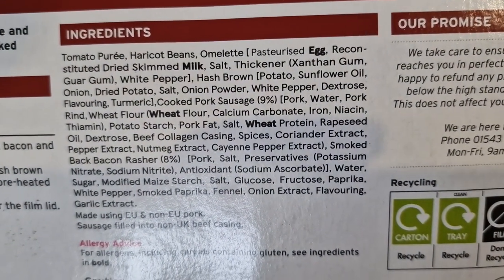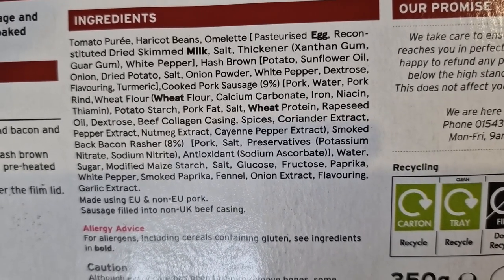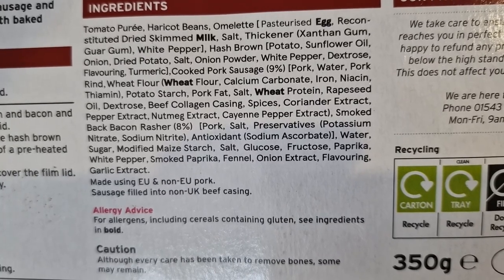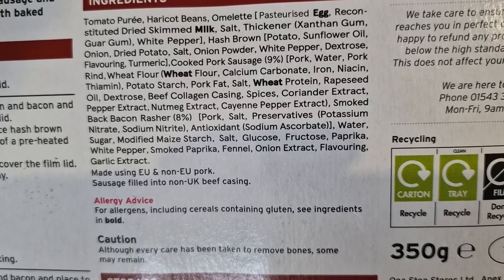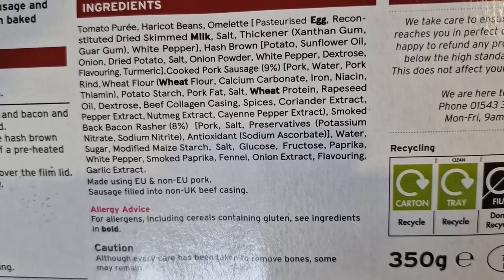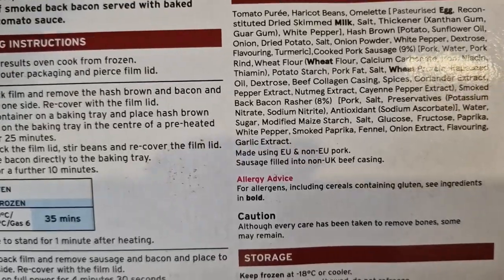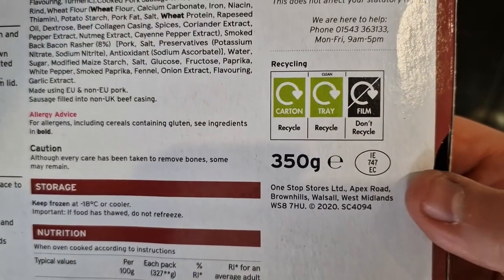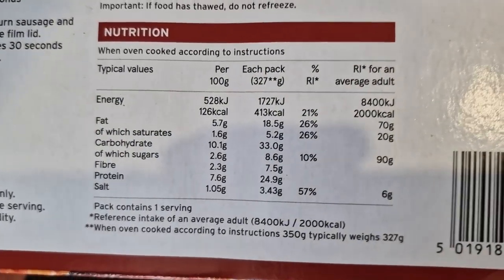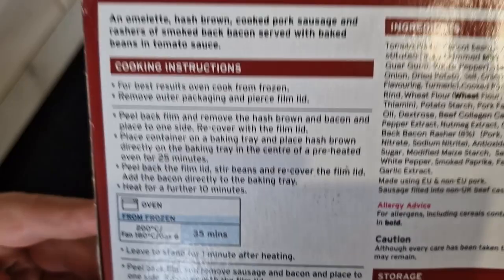The number one ingredient is tomato puree and haricot beans — which are baked beans. Allergens are egg, milk, and wheat. It says they're made using EU and non-EU pork sausage filled into non-EU, non-UK beef casing. Smoked back bacon rasher — eight percent cooked pork sausage, nine percent. It's 350 grams, One Stop Stores. That's the nutritional information if you want to pause and have a look.